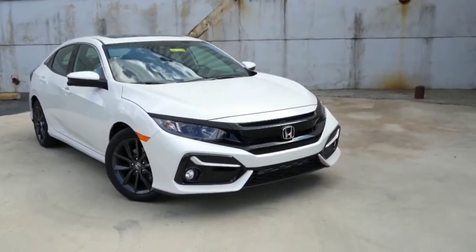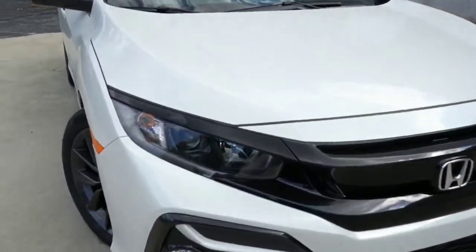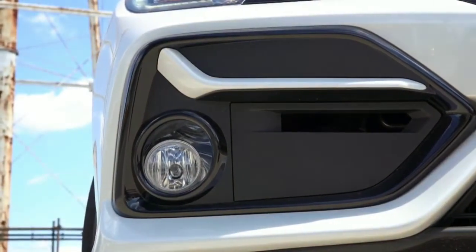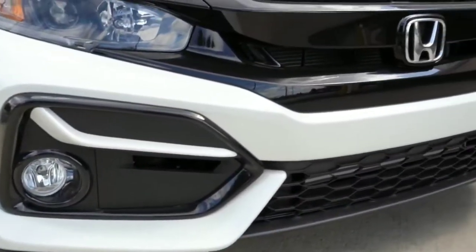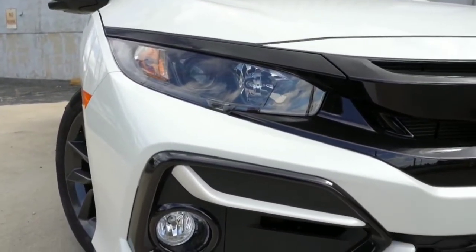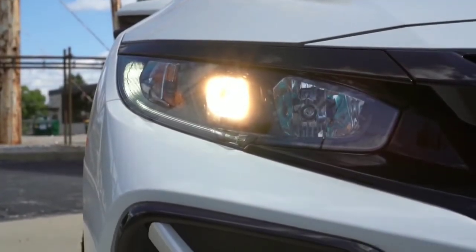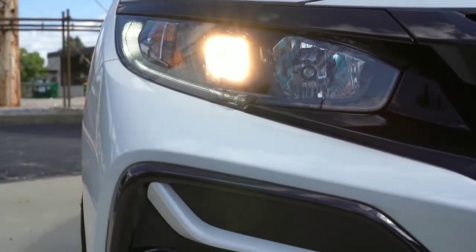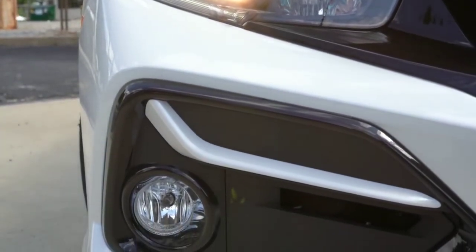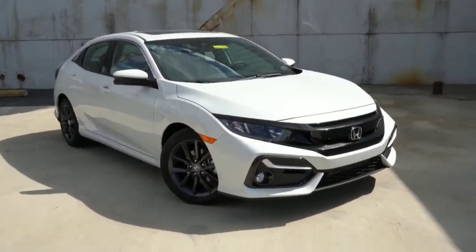There are actual exterior changes for 2020. Up front, you'll find revised fog light housings with body-colored crosshairs, a slightly refreshed front grille, and blacked-out headlights — a good-looking update. Projector beam halogen headlights come standard on all trims except the Sport Touring, which gets LED headlights. Fog lights come standard on all trims except the LX, and we do have them today on our EX.